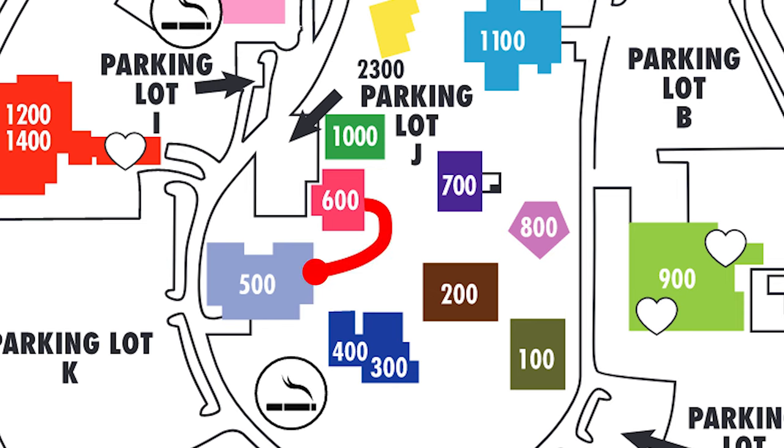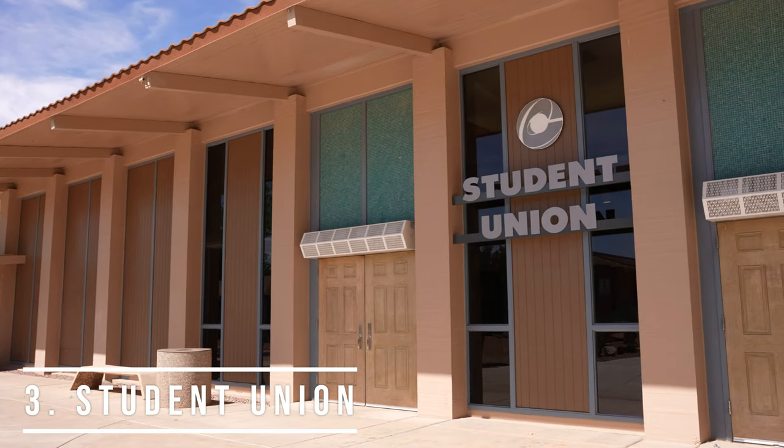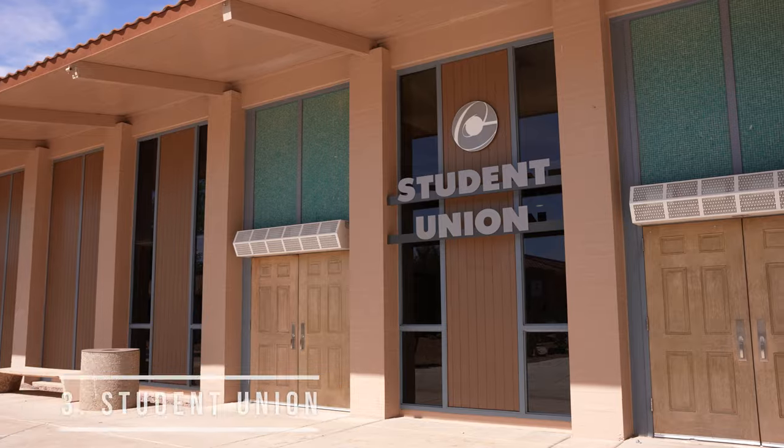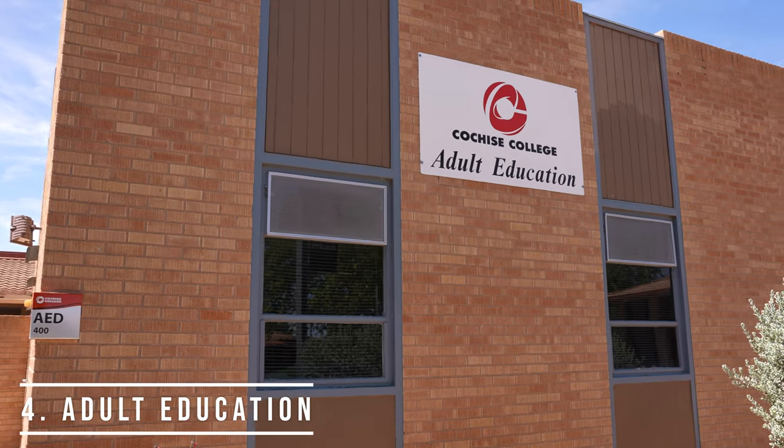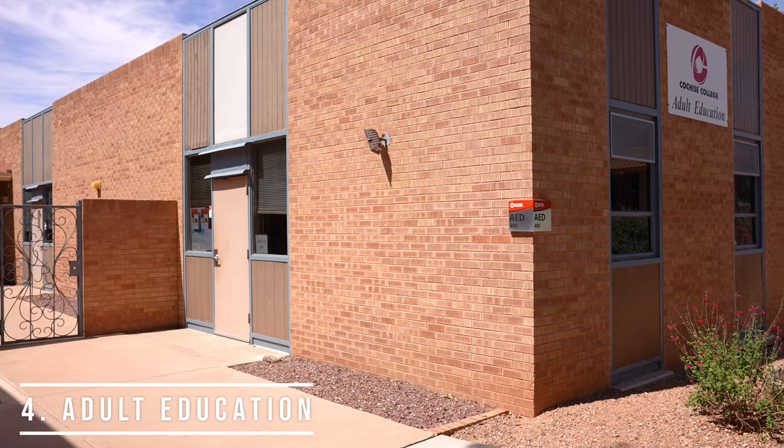Next is the Student Union where our campus store is located along with our cafeteria and several places for you to hang out. Right next to the Student Union is the Adult Education Building where you can sign up for classes to help you obtain your general education equivalency.